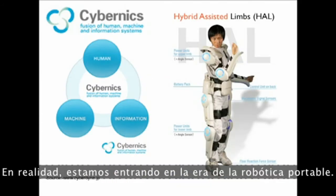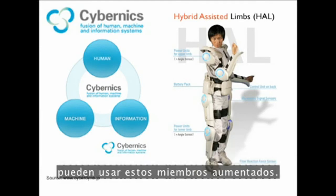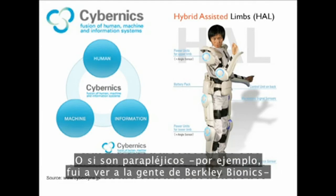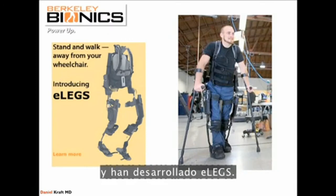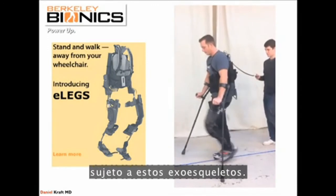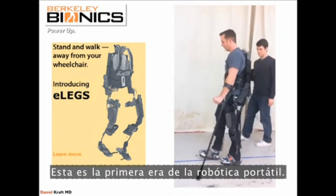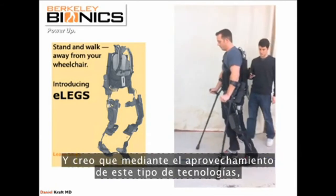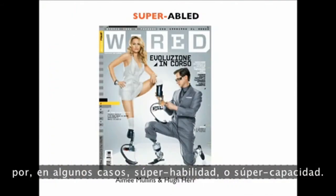We're entering the era of wearable robotics. If you haven't lost a limb but have had a stroke, for example, you can wear augmented limbs. Or if you're paraplegic — like I visited the folks at Berkeley Bionics, who developed e-legs — here's a paraplegic patient actually walking by strapping on these exoskeletons. Otherwise completely wheelchair-bound, this is the early era of wearable robotics. By leveraging these technologies, we're going to change the definition of disability to, in some cases, super-ability.